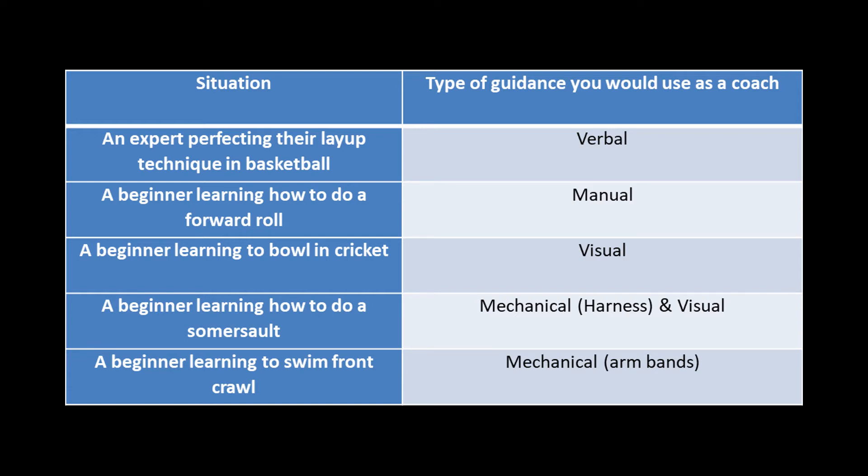First up in the table, an expert perfecting their layup technique in basketball would benefit from verbal guidance because they're an expert. They already know how this skill should look, so verbal communication will just help them to tweak their technique. A beginner learning how to do a forward roll would benefit from somebody physically showing them or physically putting them into the position, so manual guidance would be most appropriate.